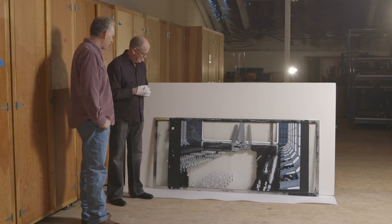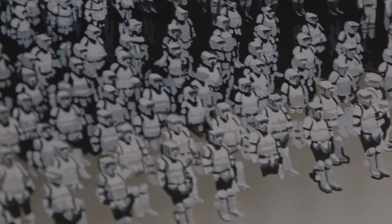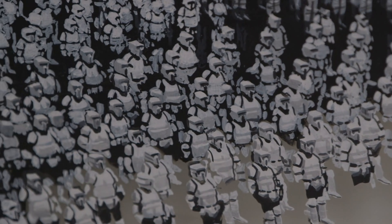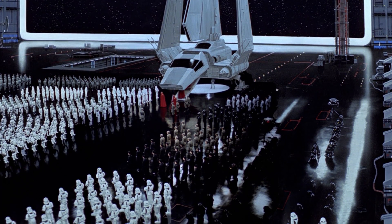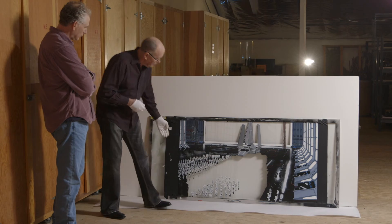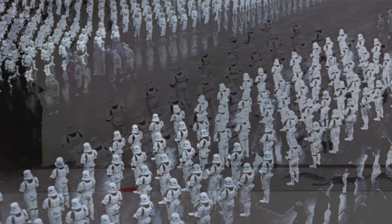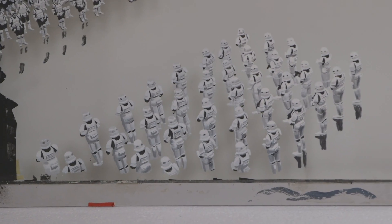What are we looking at here? This is just a wonderful example of all these stormtroopers. Nobody knows that it's a matte painting — you just assume that this is a very large set. There are some real stormtroopers on the set, and then the rest were added by the matte artist.